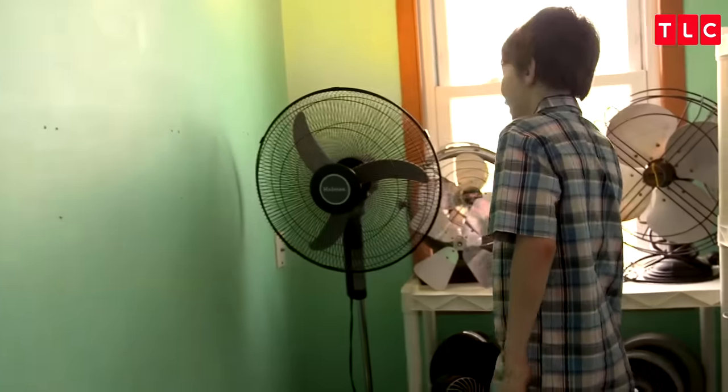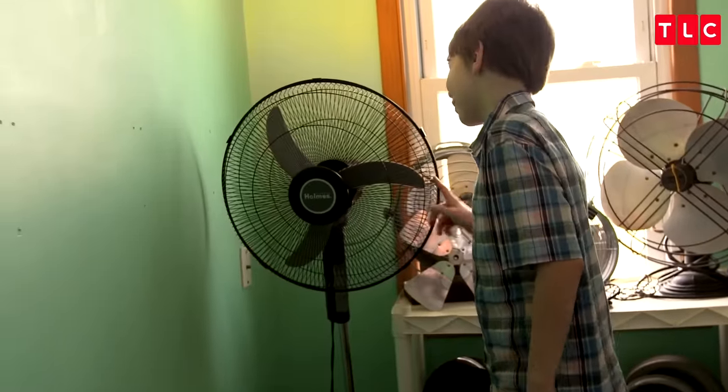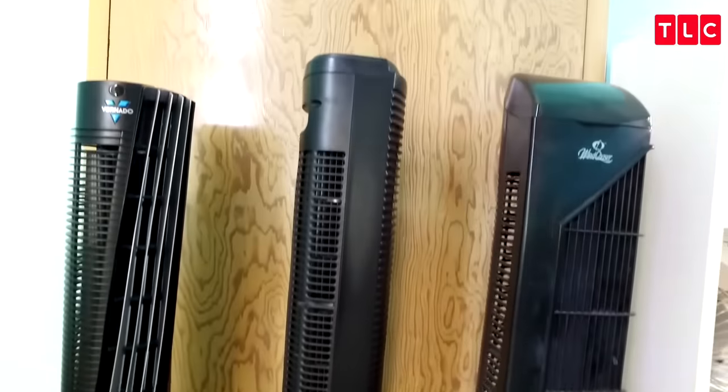I have pedestal fans. This is a Holmes pedestal fan, and the reason I bought it? These blades. Table fans — this is a Fanimation Urban Jet. It kind of looks like the fans from a 1950s Cadillac.